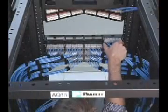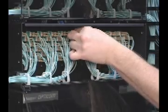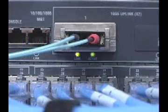Panduit's unparalleled sales, customer service, and technical support ensure that the QuickNet cabling solution is supported from development through deployment to keep your project on schedule. And because it's pre-terminated and pre-tested, the QuickNet cabling solution enables quick plug-in deployment and consistent reliable performance for the lowest installed cost.